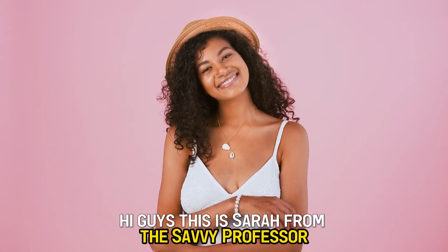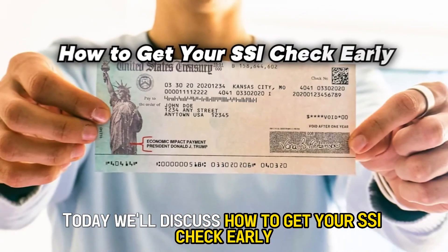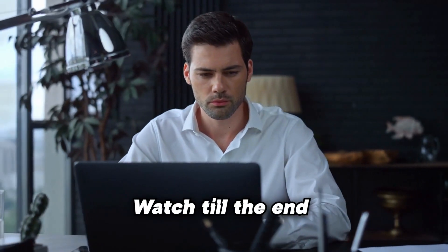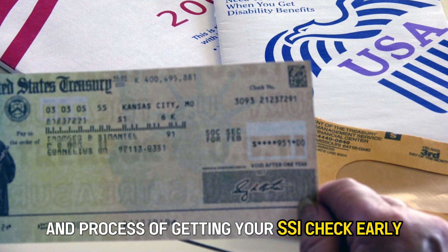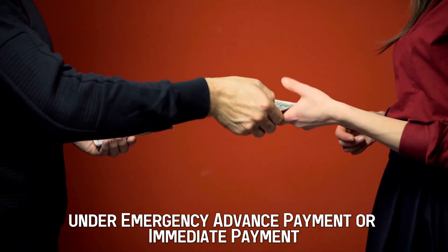Hi guys, this is Sarah from The Savvy Professor. Today, we'll discuss how to get your SSI check early. Watch till the end to learn more about the requirements and process of getting your SSI check early under Emergency Advanced Payment or Immediate Payment.